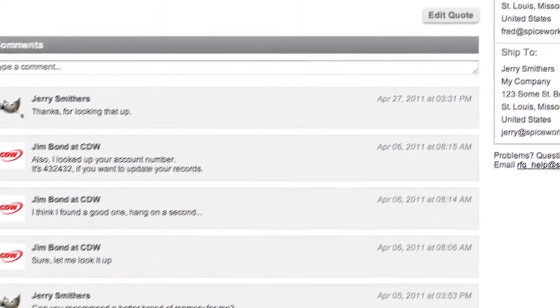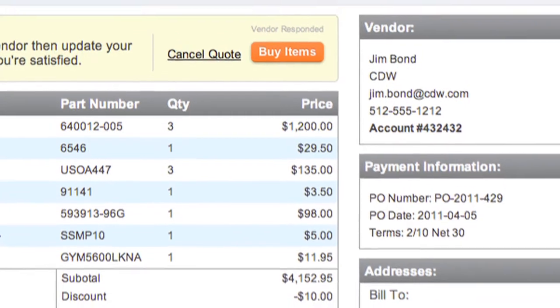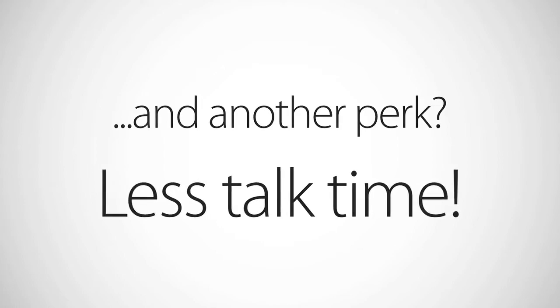And then eventually, if you like the bid that you get back, you can enter your purchase order information and go ahead and buy those items. Hopefully, it'll simplify your day and make it easier for you to get quotes from the vendors that you want to bid on your items.